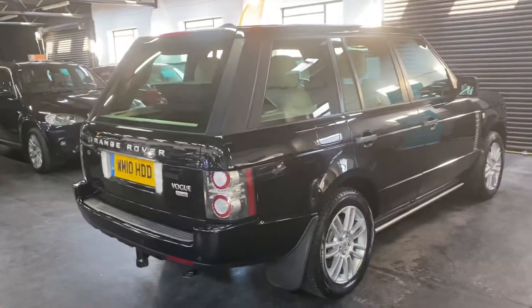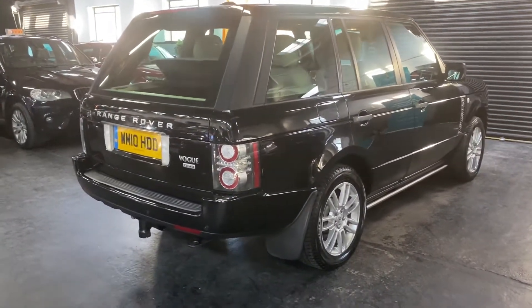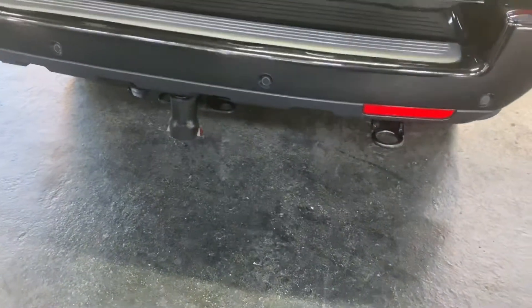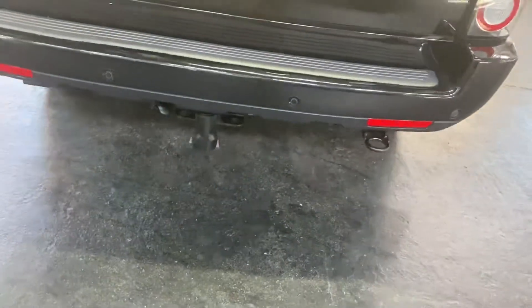Front and rear PDC, it's got a reversing camera, and also got tow bar prep — if you do any towing, you just need the swan neck, pop it in there, and then you've got a detachable tow bar.